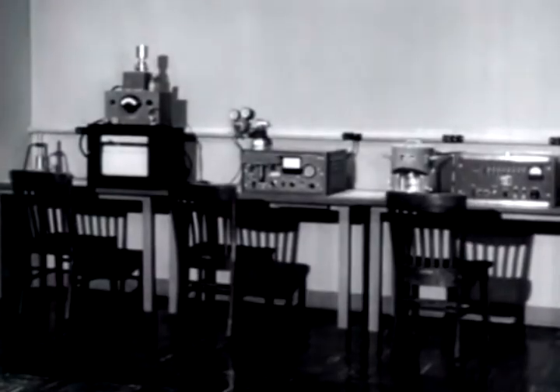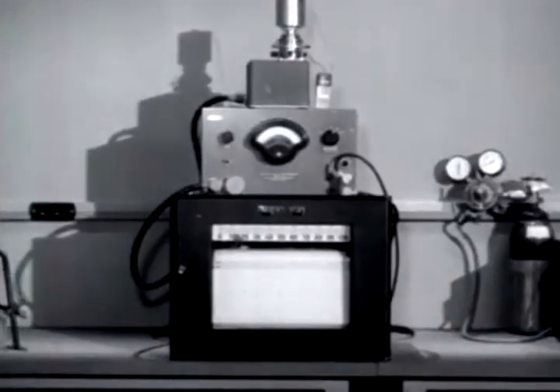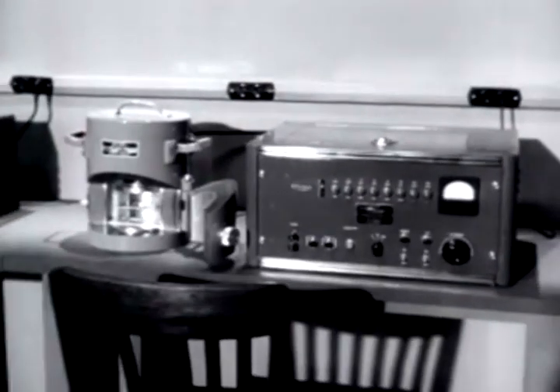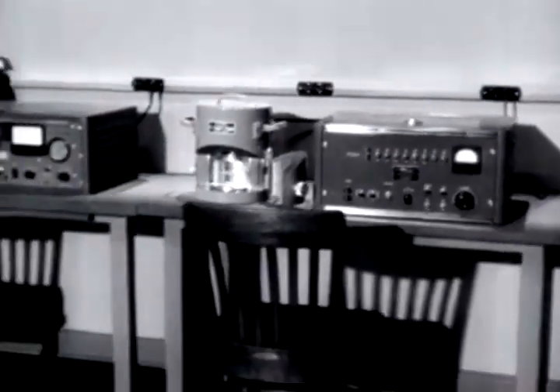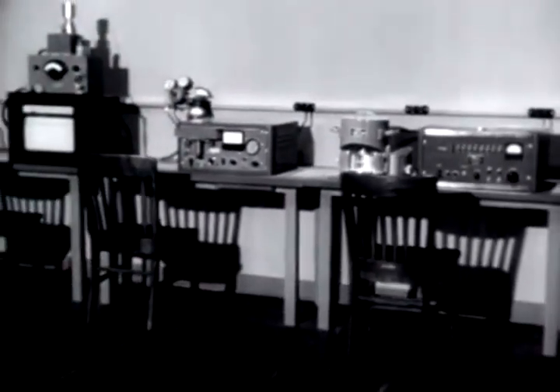Other instruments are designed for the scientific measurement of radioactivity. Those most generally used are the electroscope, the ionization chamber, the proportional counter, and the Geiger counter. The operation of all these instruments is based upon the ionizing property of nuclear radiations.